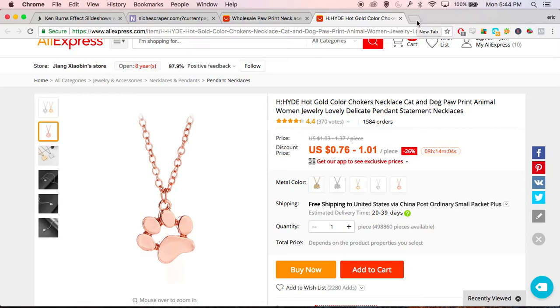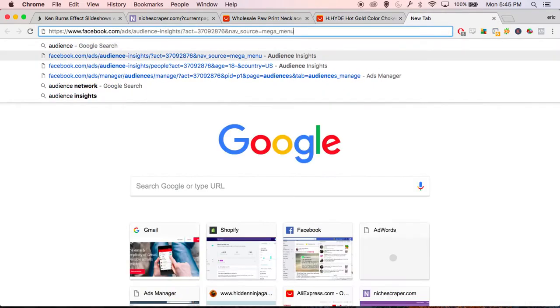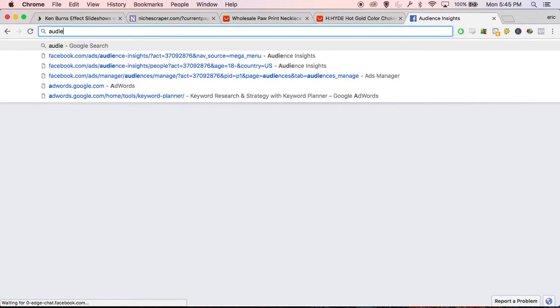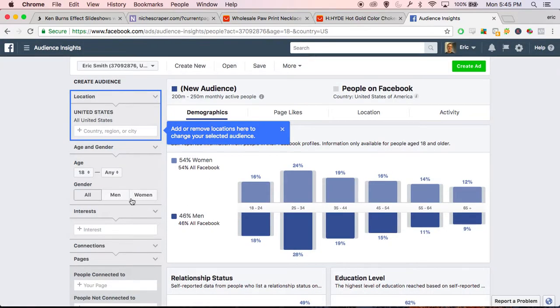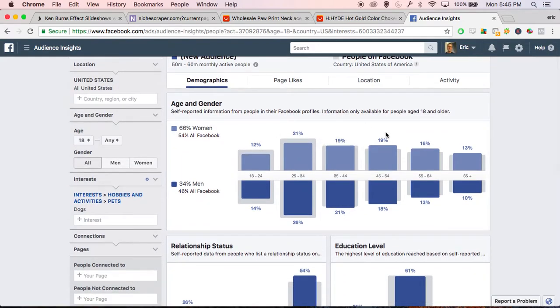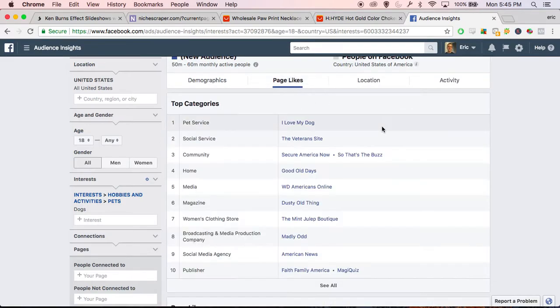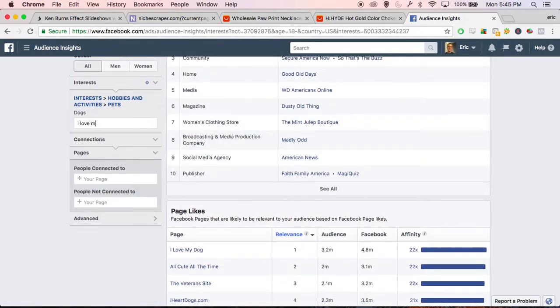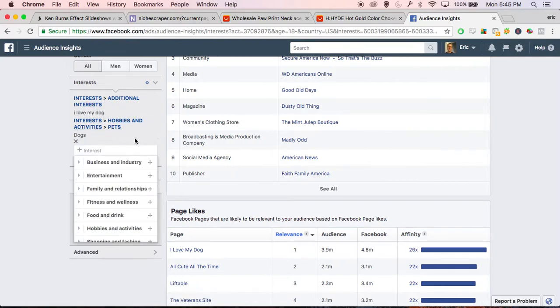So this looks pretty solid. The next thing I'll do is check it in the Facebook Audience Insights tool, because I want to make sure we can actually target it. Let's look at the Audience Insights tool and start very broad — let's type in 'dog.' We'll find some pages that people who like dogs also like. It's pretty evenly split between men and women, though slightly heavier towards women. Let's see what pages they like — 'I Love My Dog' seems like a good one.